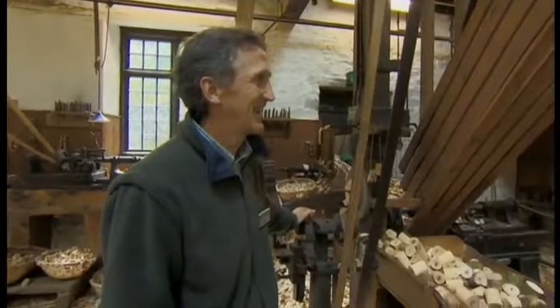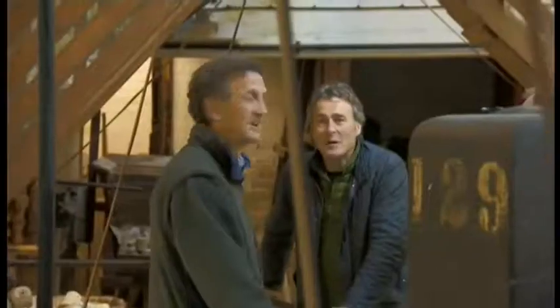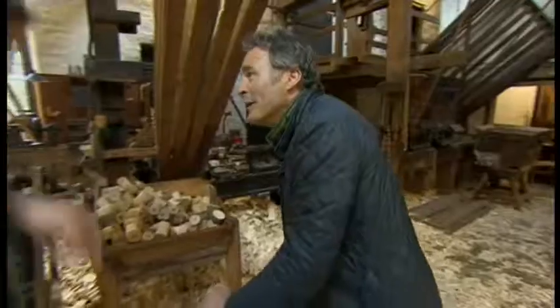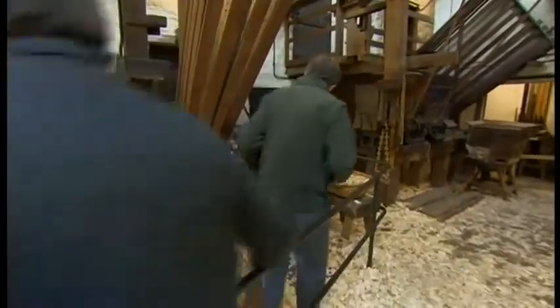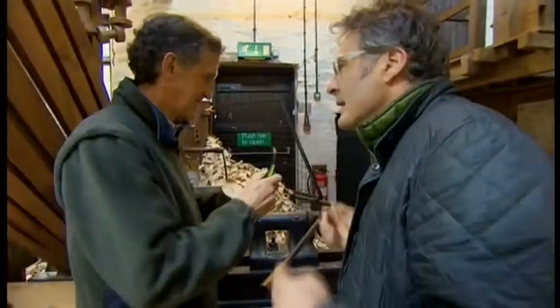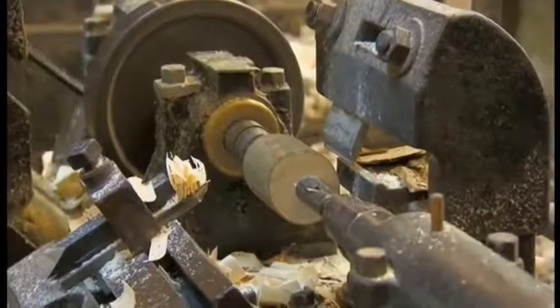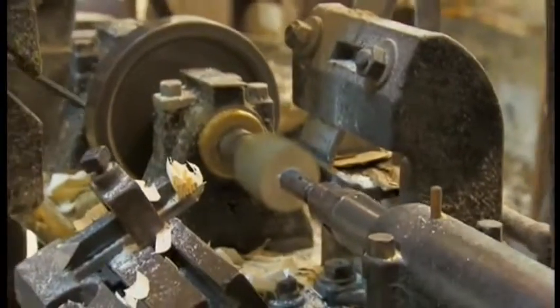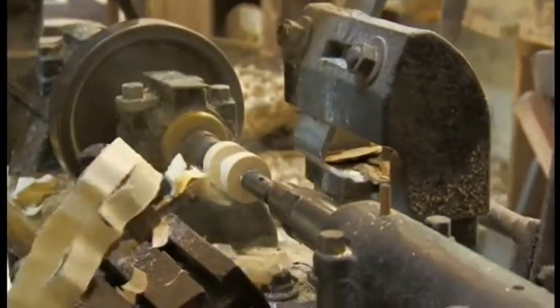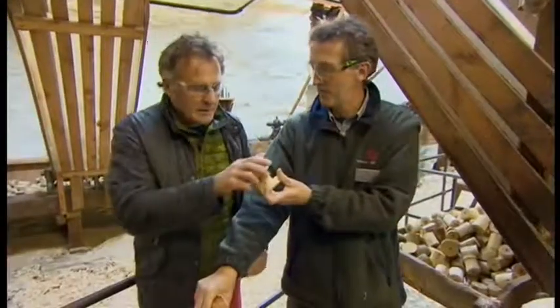This really is like a window back in time. Nick demonstrates the roughing machine: you put the block in, get it spinning, bring the cutter in from both sides — and as quickly as that, you've roughed the bobbin out. The wood being used is ash.